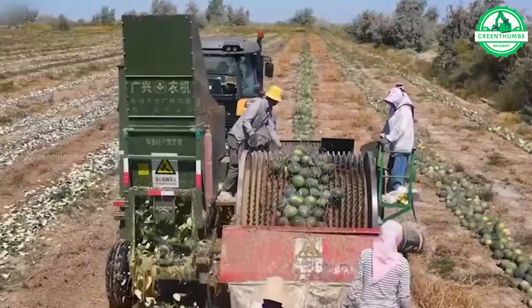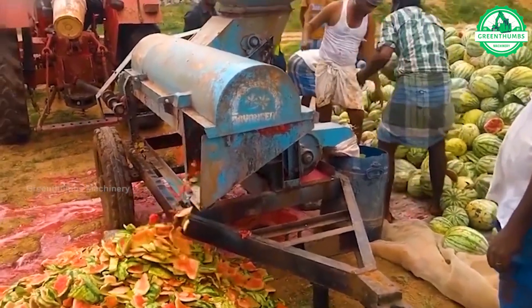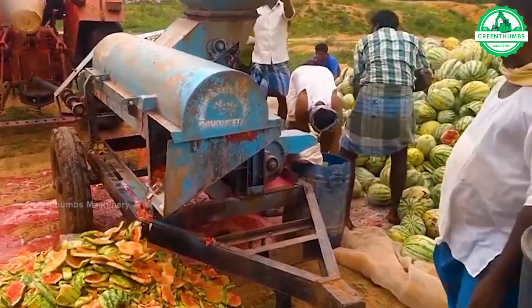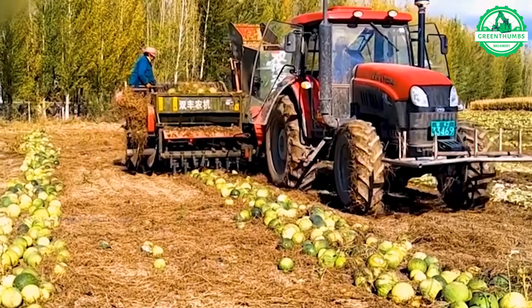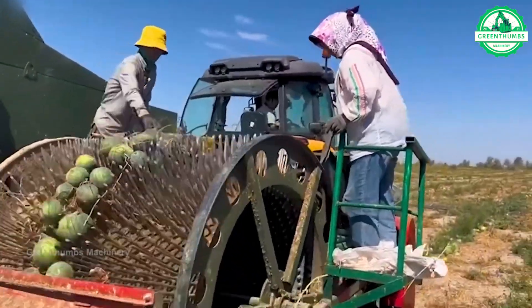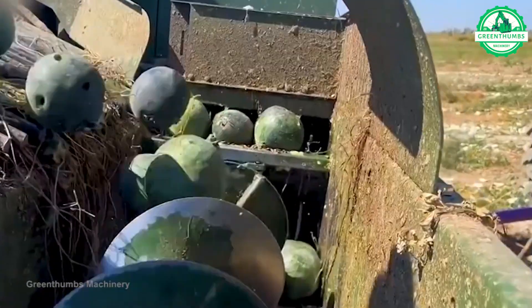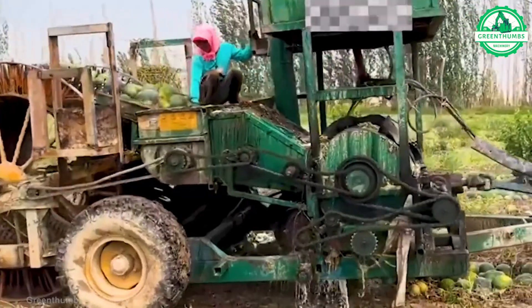The method employed by farmers to harvest watermelon seeds involves using a crusher pulled across watermelon fields. This crusher effectively crushes each watermelon, allowing for the extraction of watermelon seeds. The end product harvested through this process is the extracted watermelon seeds, which can be further processed and utilized for various purposes.